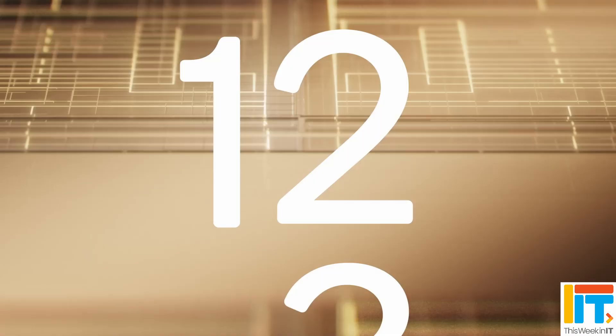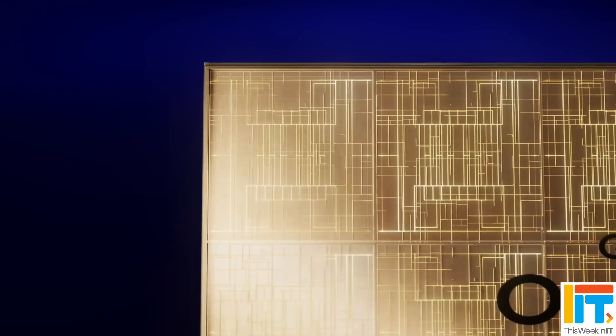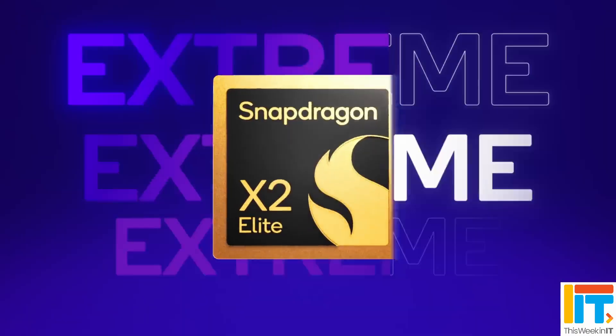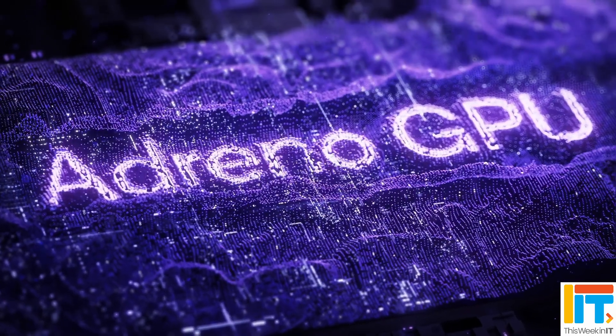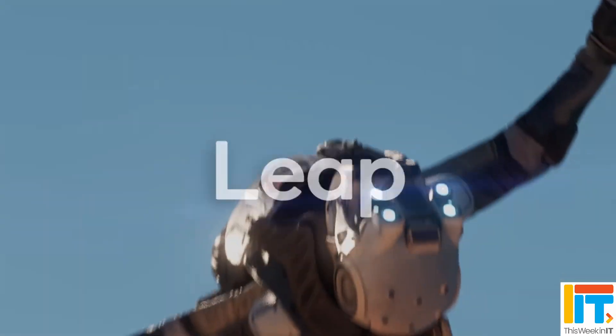The CPU itself is actually the third generation of this chip. When they announced the Snapdragon processors last year for Windows laptops, there was also a mobile chip which was the second generation, making this the third generation. One of the biggest complaints about last year's Snapdragon X chips for Windows was the graphics. They'd done amazing things with the CPU, bringing it close to some of Apple's M1/M2 chips for the MacBook Air, but the Adreno graphics from Qualcomm didn't really live up to expectations.